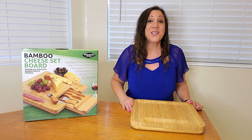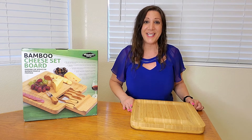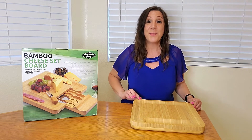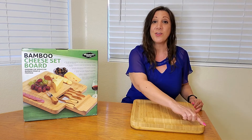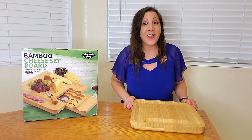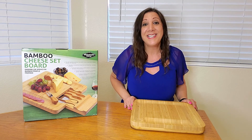This is a cheese board, also known as a charcuterie board, by Dynamic Gear — look how beautiful it is! It is made of 100% bamboo and measures 13 inches by 13 inches. It's great for parties, holiday events, any time of year, even for a date night.